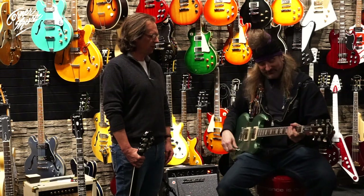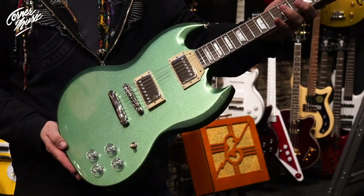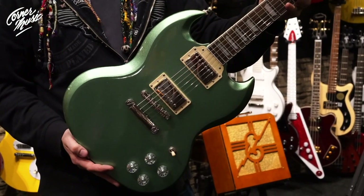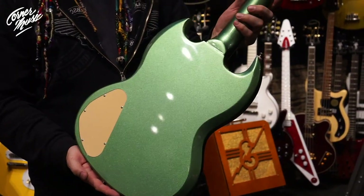You have what's called an SG Muse. This is brand new from the Epiphone collection, shared from our modern collection. There are seven different colors to this, and the cool thing is that it not only comes in these colors with the SG but also with the Les Pauls.